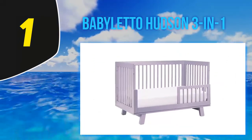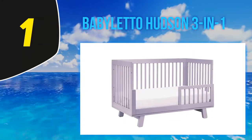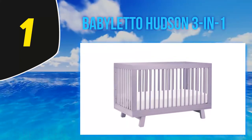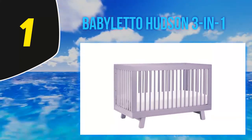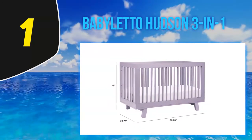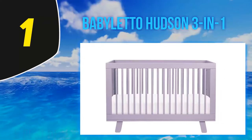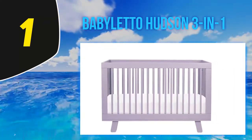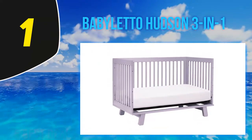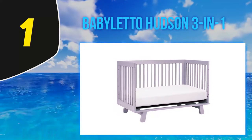And at number 1: the Babyletto Hudson 3-in-1. There are some additional aspects to feel great about. The crib is GreenGuard Gold certified, which means it is tested to ensure it has very low chemical emissions. Made with sustainably sourced New Zealand pine, this crib is free of lead, phthalates, and over 360 other volatile organic compounds, and over 10,000 other chemicals. It also far surpasses several CPSIA, CFR, and ASTM requirements for build quality and chemical and heavy metal content.